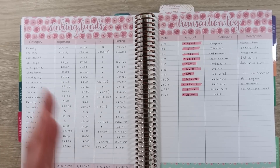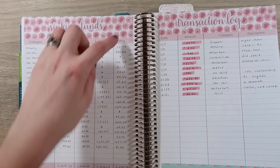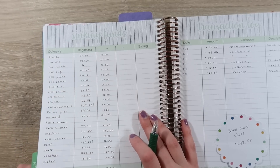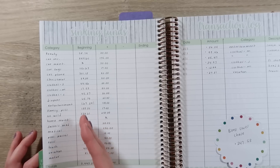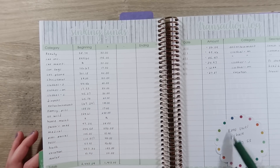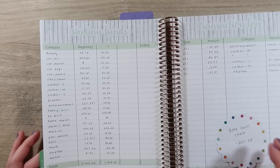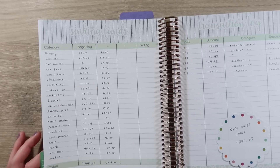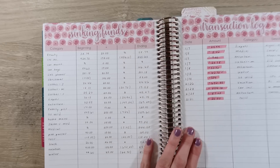Basically not a ton has happened in terms of sinking funds, but I figured I'd just show you guys kind of what it ends up looking like. The ending category here ends up being the beginning for next month, so I just transfer that over. I do settle every month at the end of the month between our two accounts — our checking account and our sinking fund account. I have a little note here that our sinking fund account actually owes our regular account, so I'm going to leave that sticky note here. Then the next month when I'm settling it up, I will take that amount and net it with whatever the balance is.